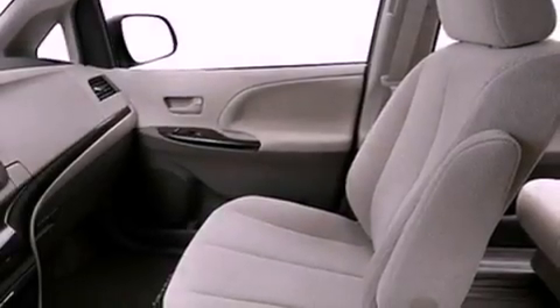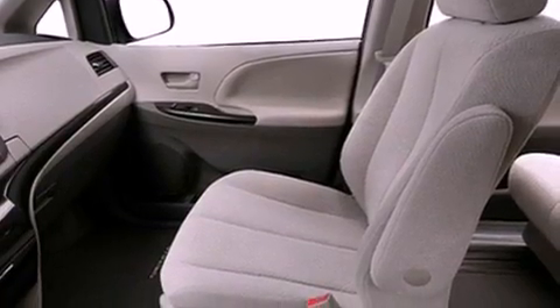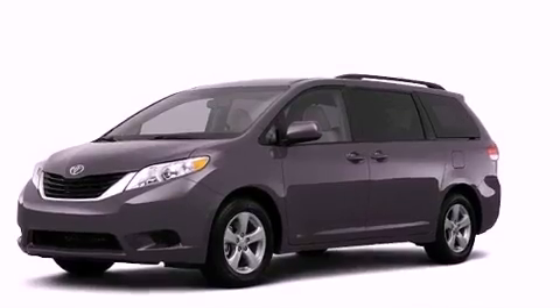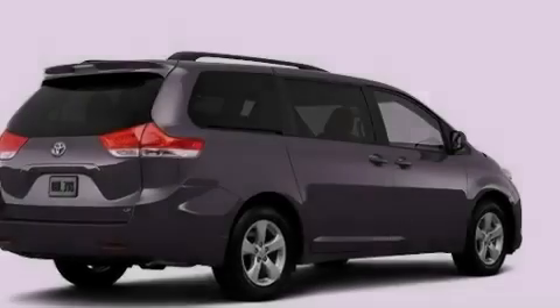An engine immobilizer theft deterrent system, an illuminated driver-side vanity mirror, rear-impact crumple zones, heated side-view mirrors, and the power rear liftgate can open and close at the push of a button.